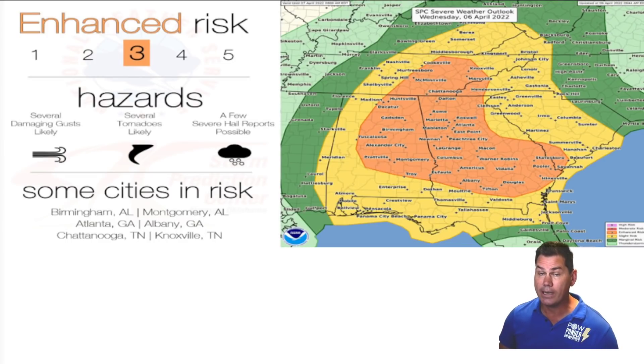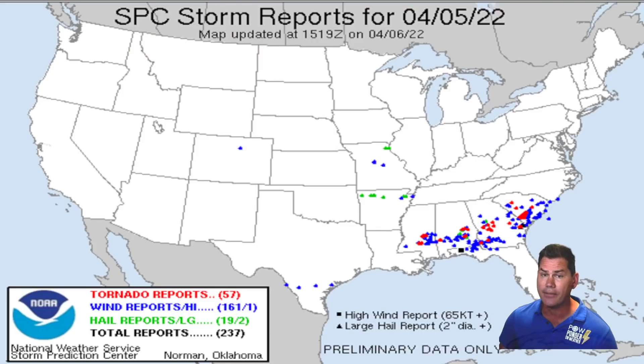In this video, we have yet another day of enhanced risk for severe weather across the southeast with all three modes of severe weather, including damaging winds, large hail, and the possibility of more tornadoes. This is coming on the heels of a very active day yesterday — preliminary reports show up to 57 tornadoes took place across the southeast, with widespread rain and 161 reports so far.